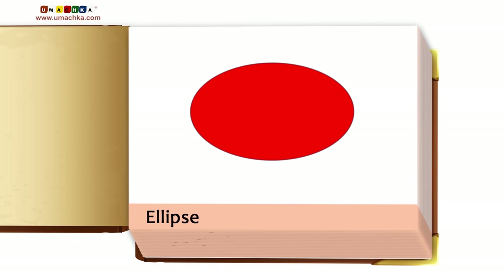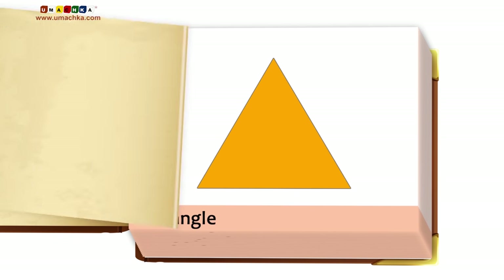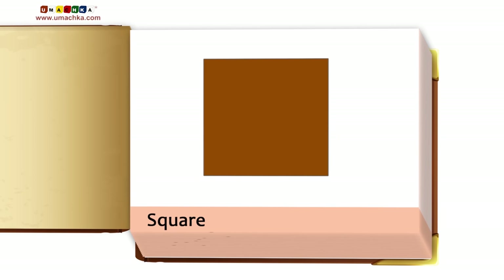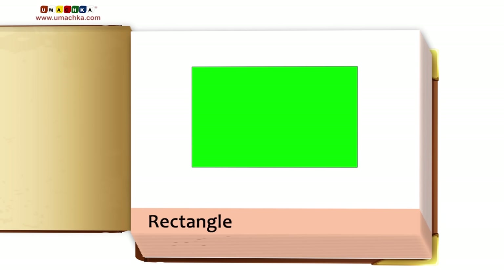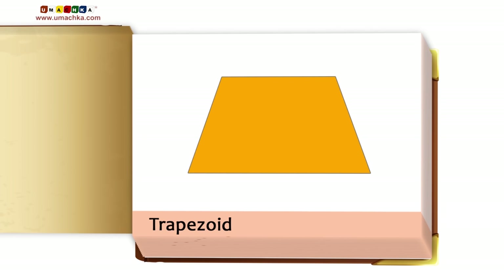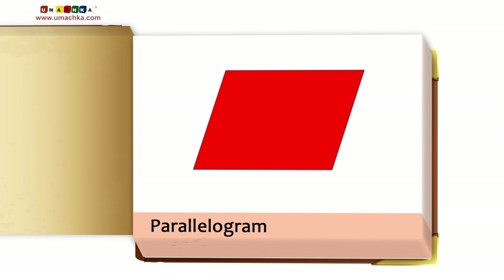Ellipse. Triangle. Square. Rectangle. Rhombus. Trapezoid. Parallelogram.